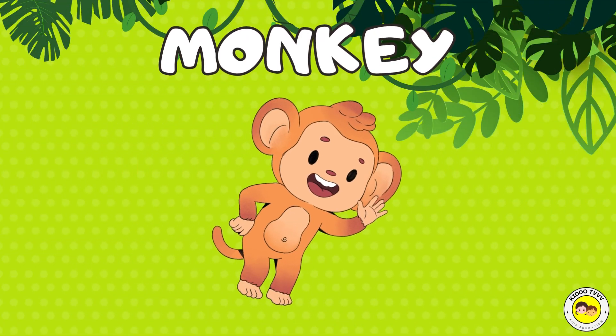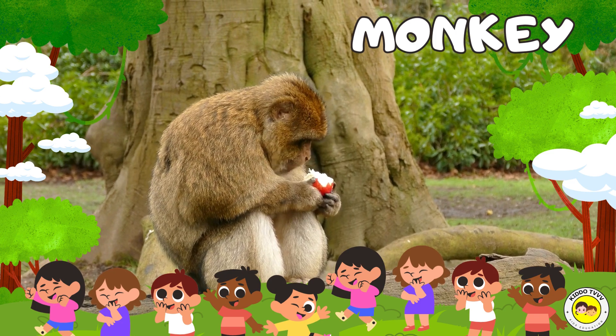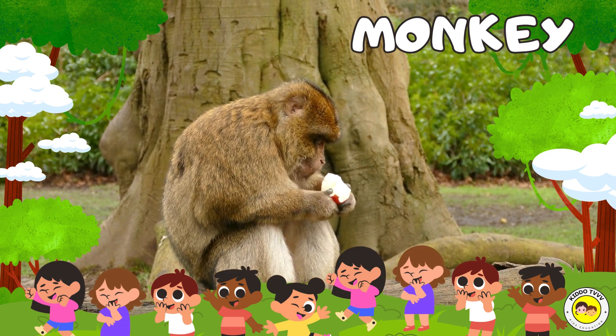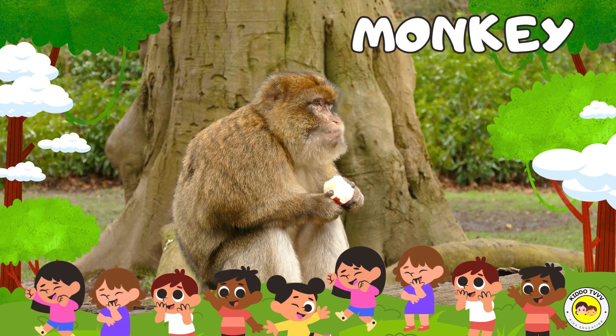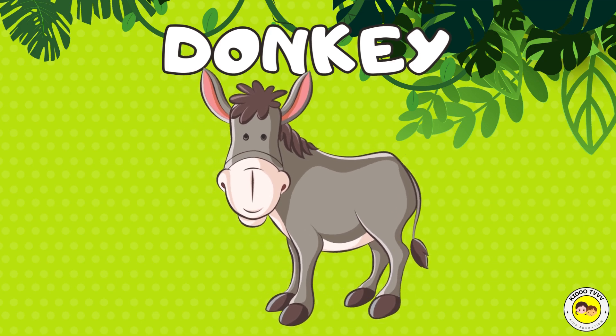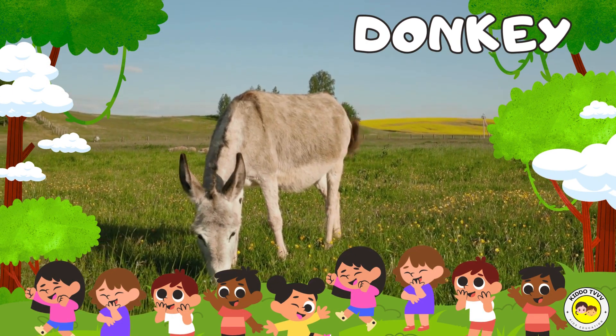Hey, I am an ox! Ox! Donkey! Hey, I am an ox! Donkey! Hey, I am a donkey! Donkey! Hey, I am a donkey! Donkey!